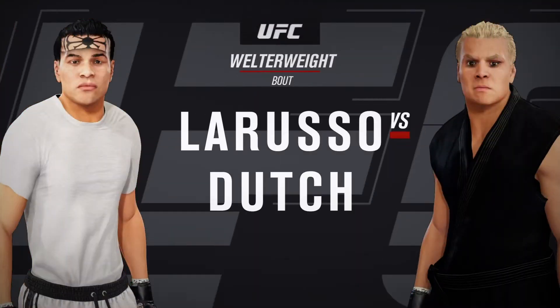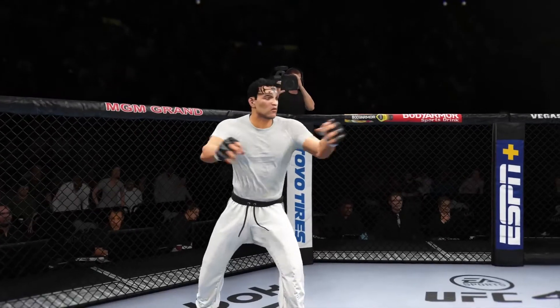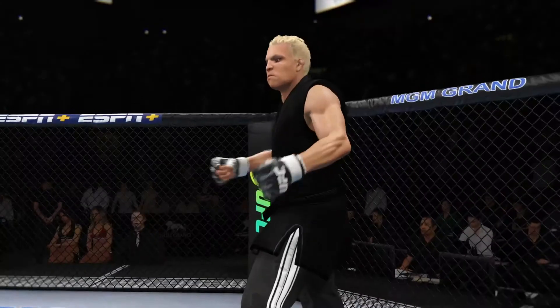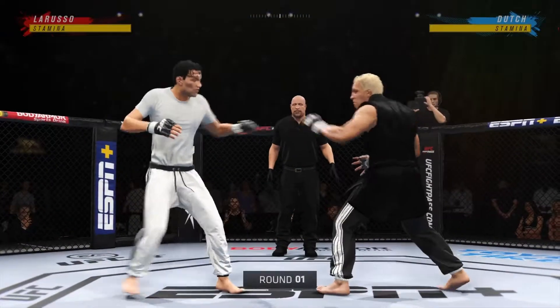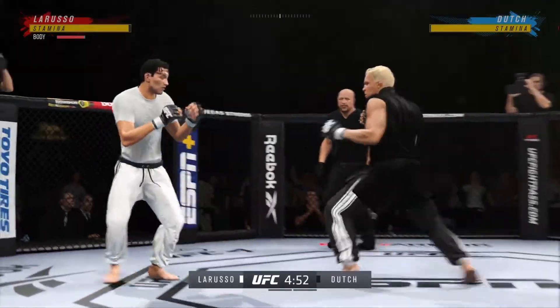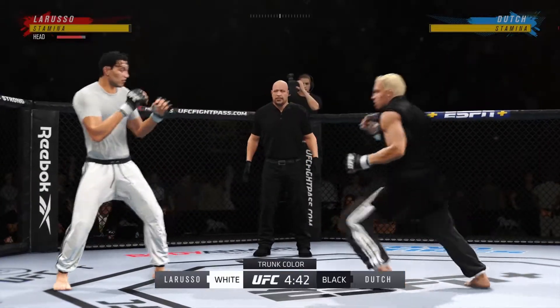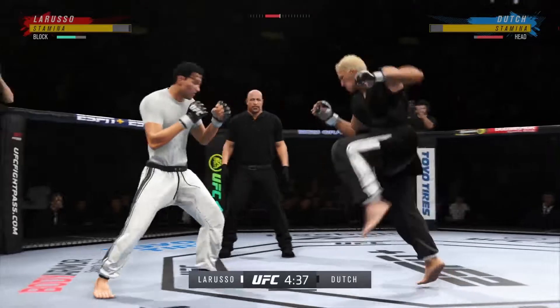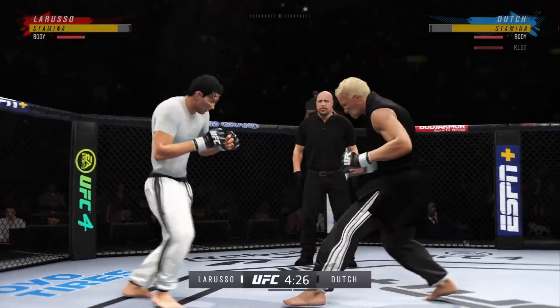Coming up next is the UFC Welterweight Division Match-Up. We've got two classically trained strikers here. Any chance this fight goes to the ground? This fight does not go to the ground. This one will be fought in the pocket. Two guys will stand in front of each other, trade punches, trade kicks. It's going to be a classic match-up you normally see inside a ring — and you get it in the octagon today.